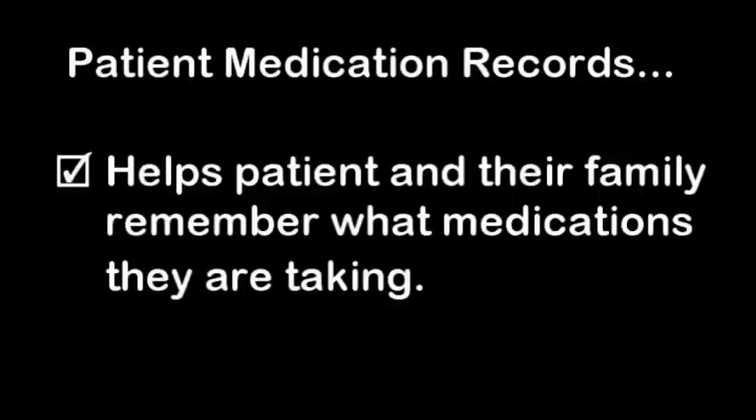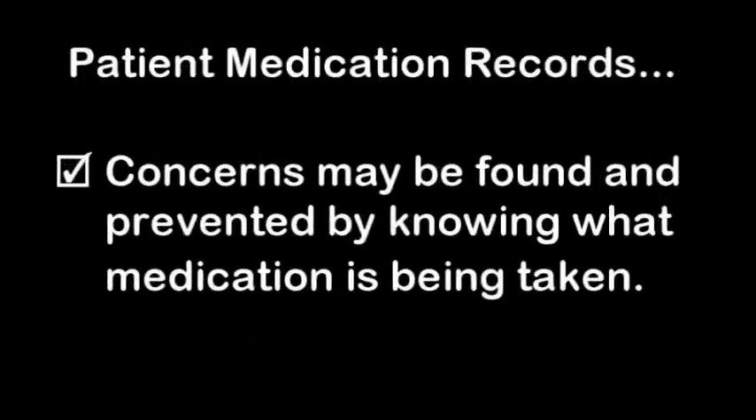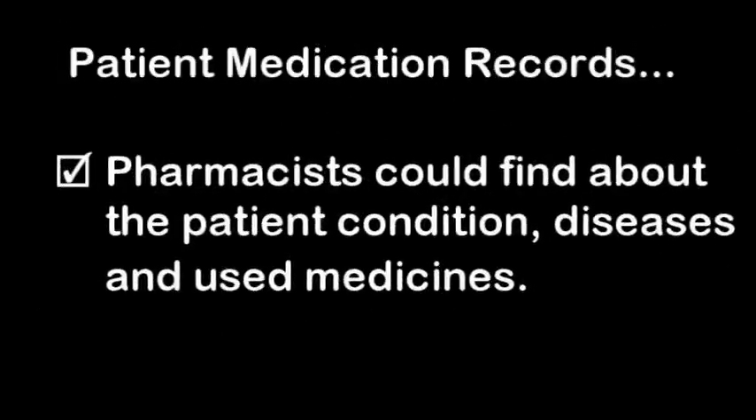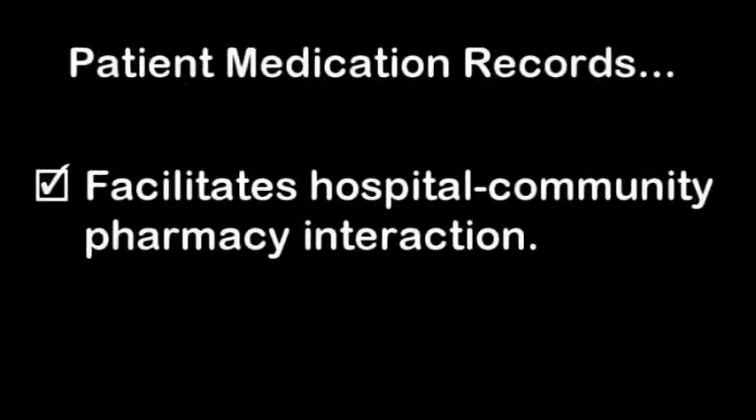Patient medication records help patients and their families remember what medications they are taking, and provide doctors a current list of all medications. Concerns may be found and prevented by knowing what medication is being taken. Pharmacists can find all information about a patient's condition, diseases, and medicines used. It will also facilitate hospital-community pharmacy interaction, as two different institutions are directly responsible for the treatment of patients.